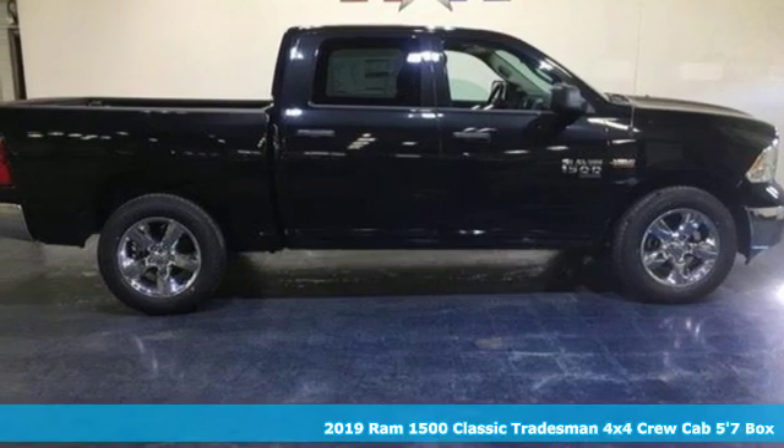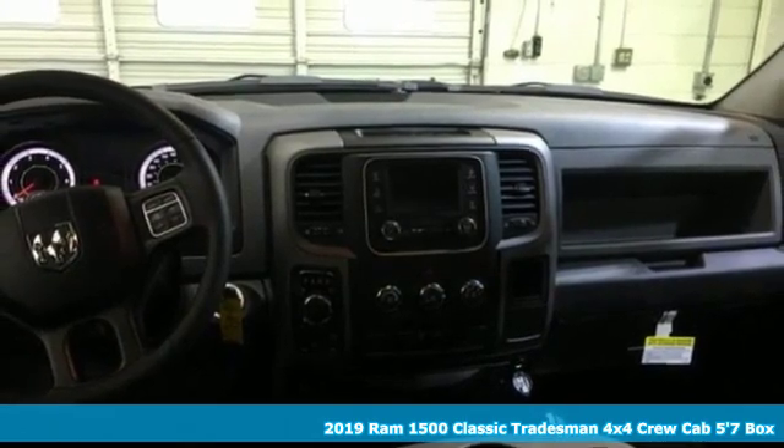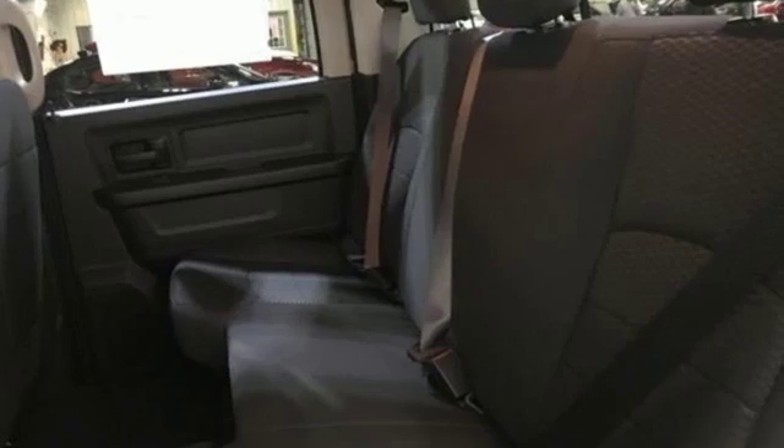Here's a new 2019 1500 Classic — engineered to get things done, engineered to be a Ram. A great vehicle is comprised of great features like these.